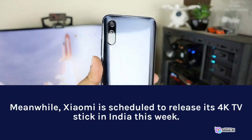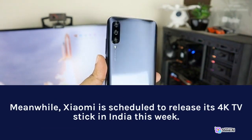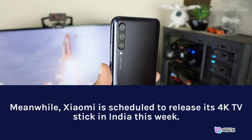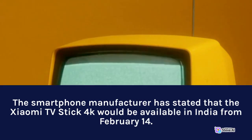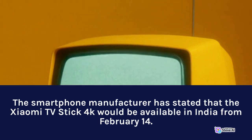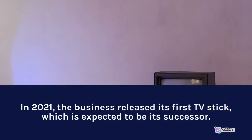Meanwhile, Xiaomi is scheduled to release its 4K TV stick in India this week. The smartphone manufacturer has stated that the Xiaomi TV Stick 4K would be available in India from February 14th. In 2021, the business released its first TV stick, which this is expected to succeed.